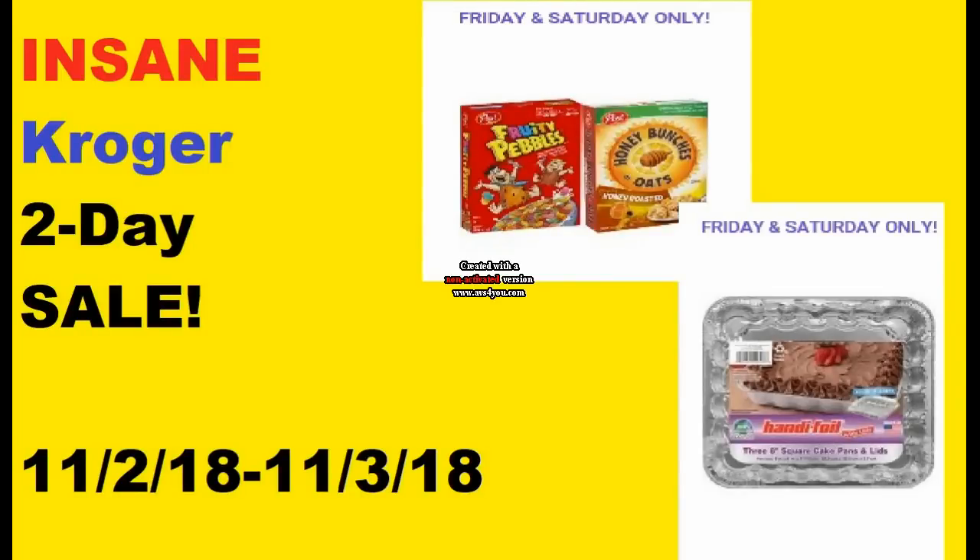Hi everyone and welcome to Ohio Valley Couponer. Today I'm here with the Kroger insane two-day sale alert video. There are some really great items on this two-day sale. It is a really great time to stock up if these are items that you use, because some of them don't go on sale very much. It's a really good time to stock up.